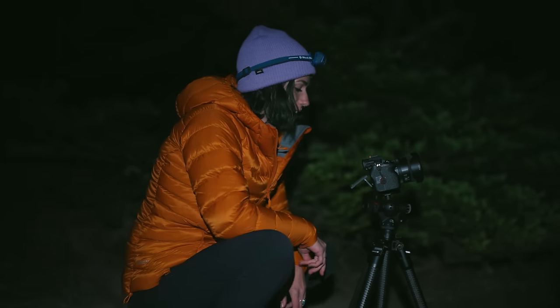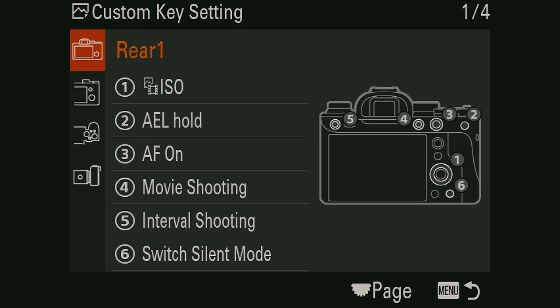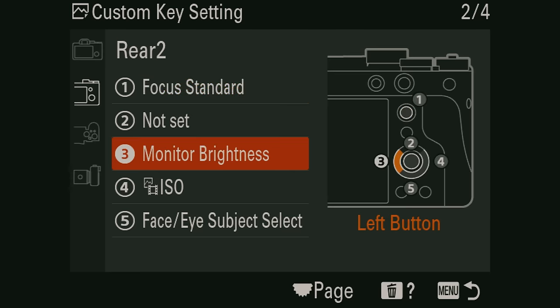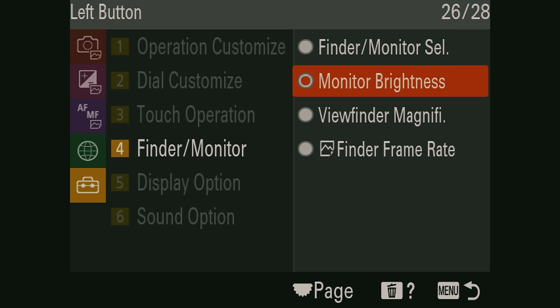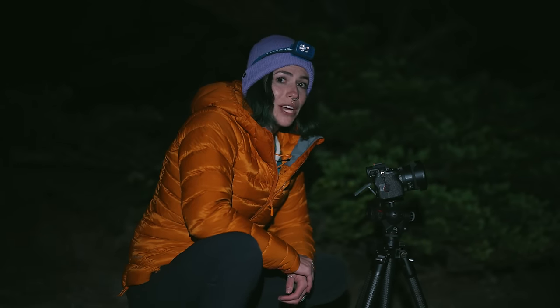Another tip for shooting at night: assign a hot key to your monitor brightness. When I'm shooting during the day I like my screen brighter, but at night I want to save my night vision as much as possible, so I set a key to lower the brightness.